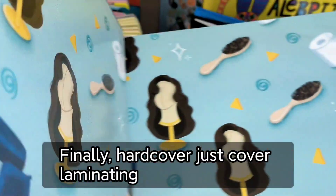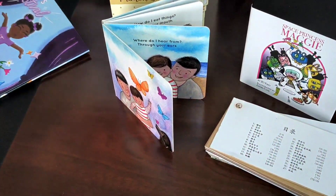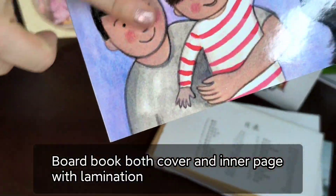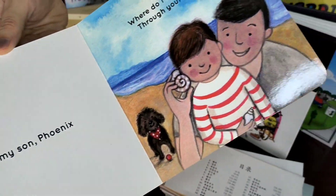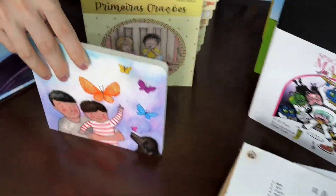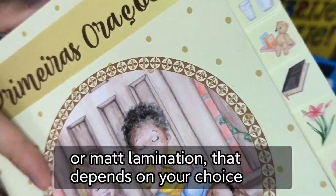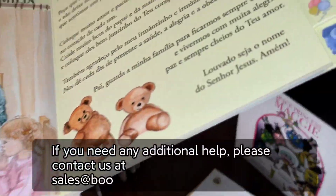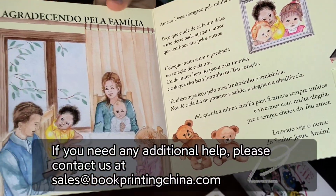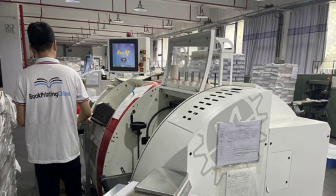Finally, for hardcover, only the cover has lamination; the inner pages do not. For board books, both the cover and inner pages have lamination, like gloss lamination or matte lamination — depending on your choice. If you need any additional help, please contact us at sales@bookprintingchina.com.